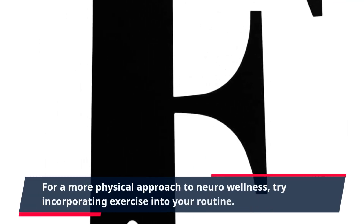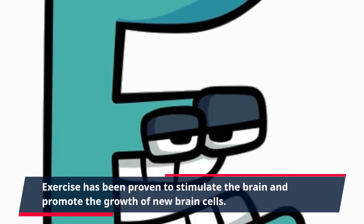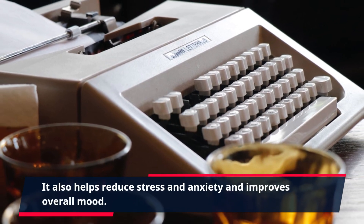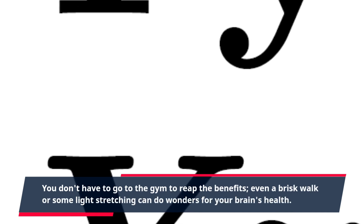For a more physical approach to neuro-wellness, try incorporating exercise into your routine. Exercise has been proven to stimulate the brain and promote the growth of new brain cells. It also helps reduce stress and anxiety and improves overall mood. You don't have to go to the gym to reap the benefits — even a brisk walk or some light stretching can do wonders for your brain's health.